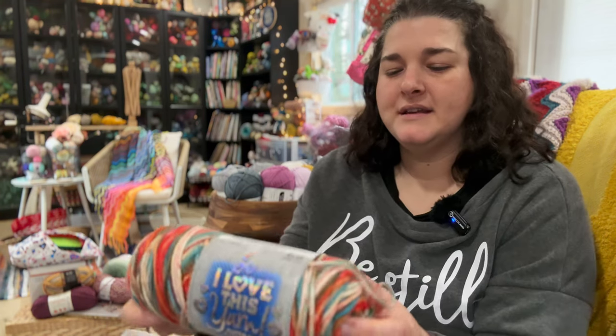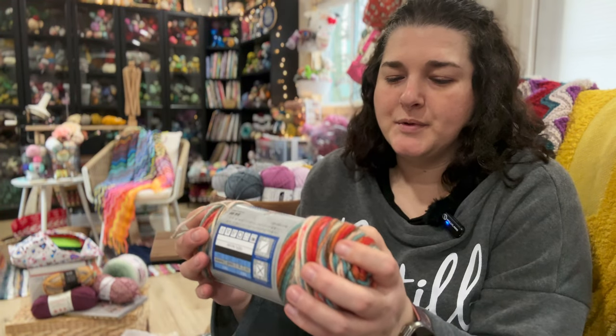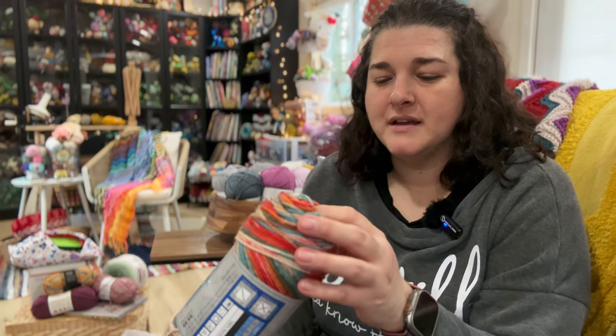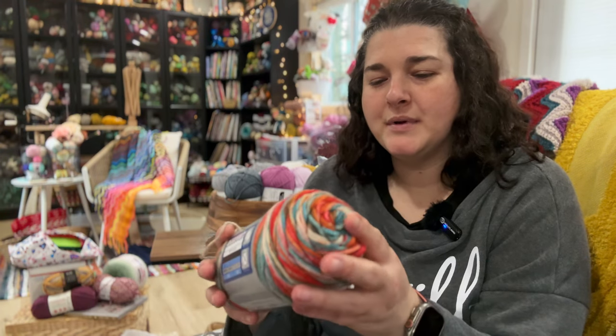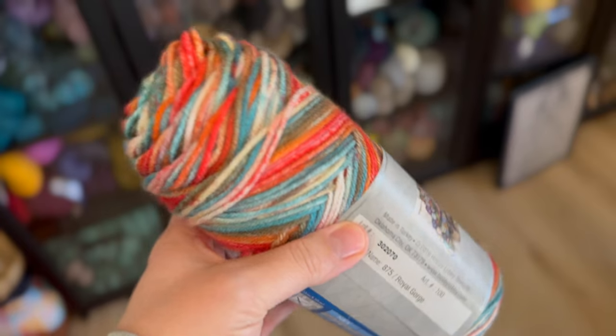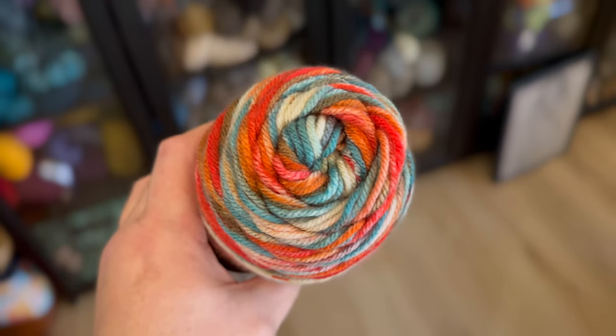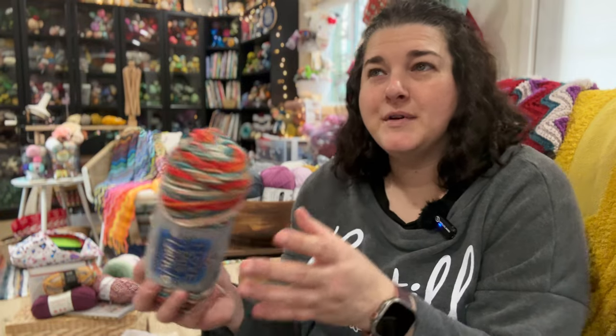This is I Love This Yarn — a worsted weight acrylic, probably one of my favorite acrylics if I'm being honest. I just love the feel of it. It is a man-made fiber, but I like the colors and it's not rough on my hands. It's 142 grams and 252 yards. The colorway is called Royal Gorge, and it was the only one left — it may have been getting clearanced, so I went ahead and grabbed it.